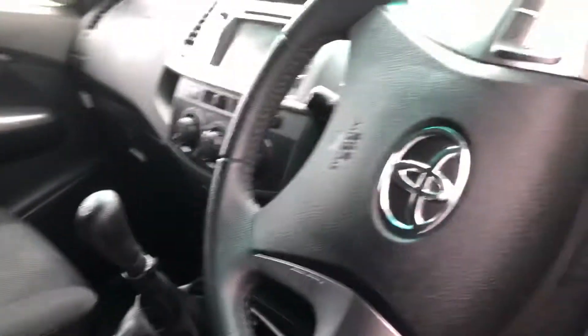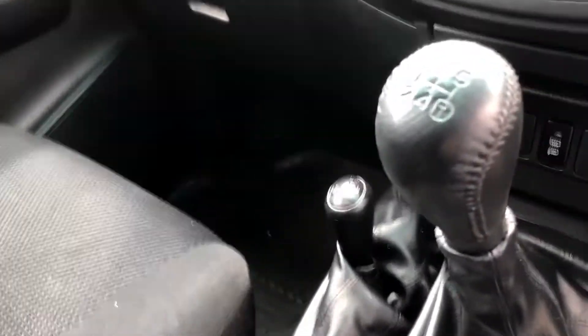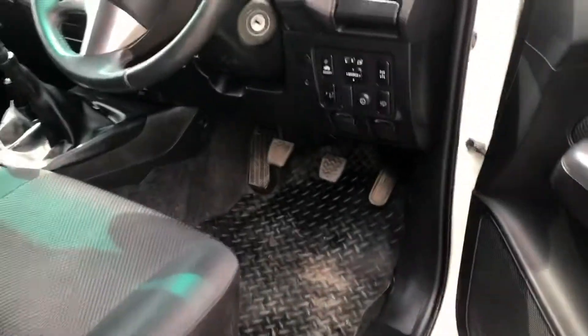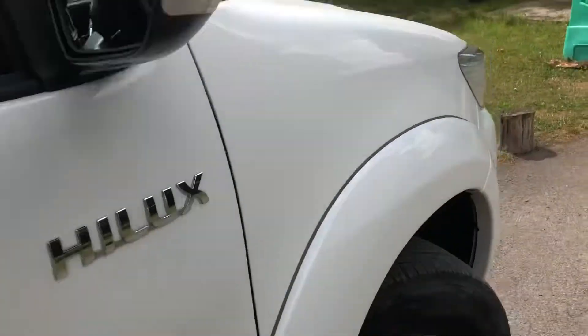Nice clean interior, airbags, air conditioning, reverse camera up there, five-speed manual, auxiliary plug-in. This has got a diff lock on here as well, four-door, electric windows, electric mirrors, wash-on headlights. Nice and clean in the back.